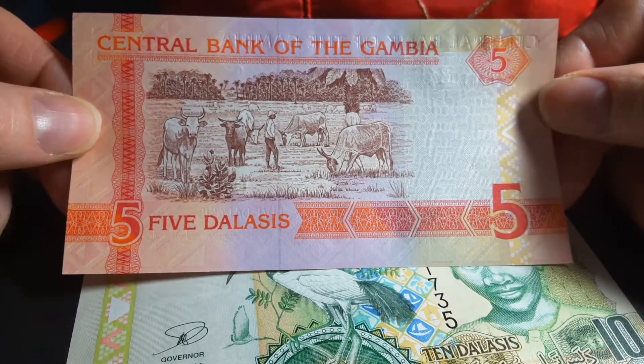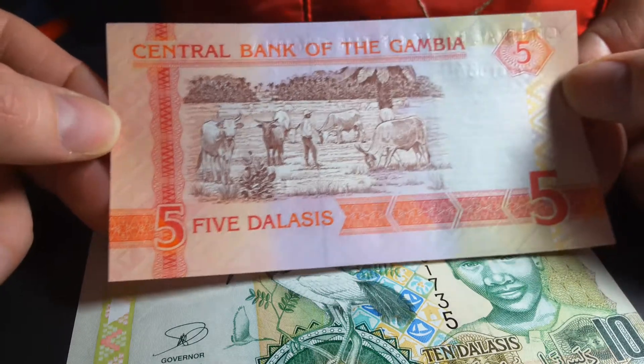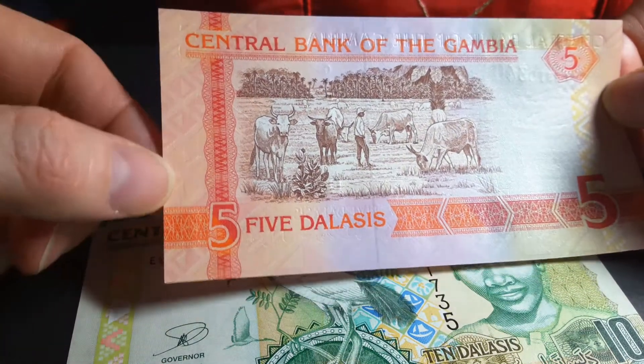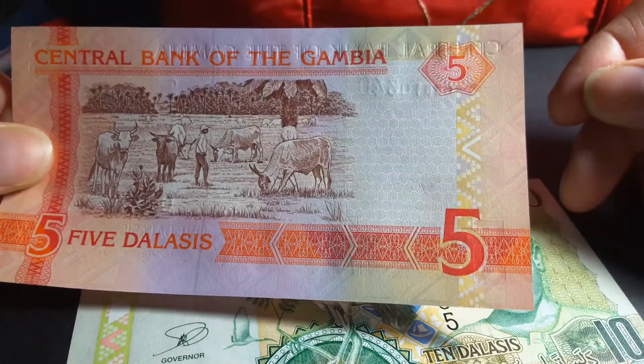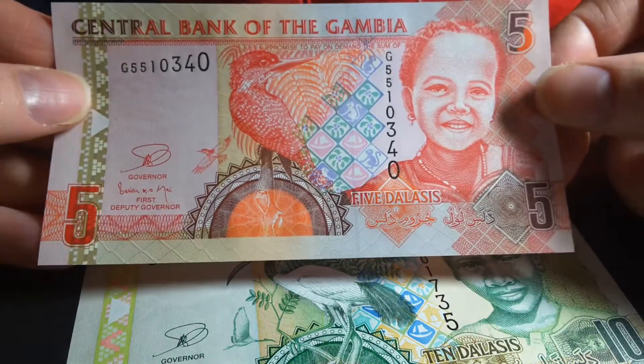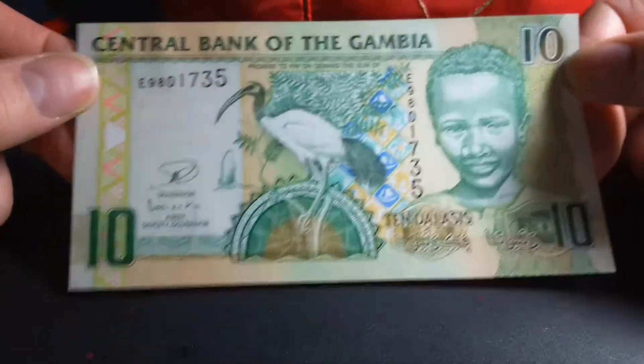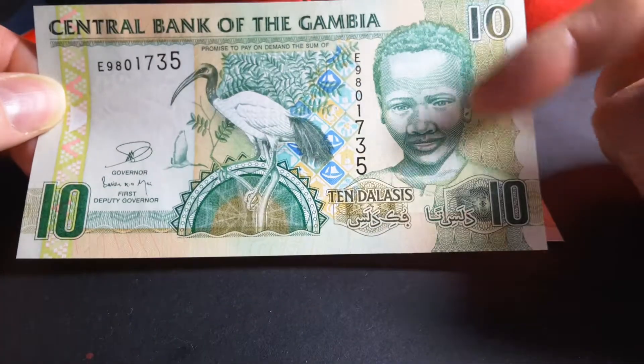We don't have these types of cattle in Australia, but they're pretty common in Africa. So that is the 5 Dalasi — nice patination, beautiful. This is way better than Australian money.